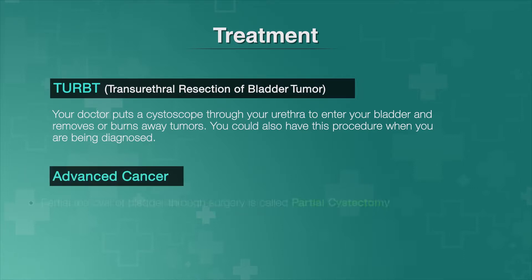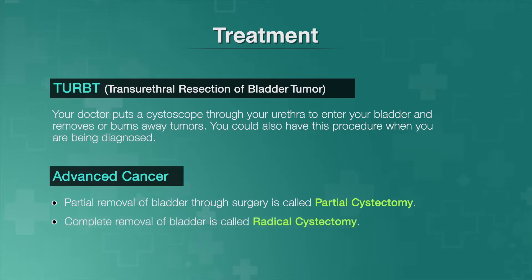If your cancer is more advanced, you may need surgery that removes part of your bladder, called a partial cystectomy, or all of your bladder, called a radical cystectomy. If this is necessary, you might also need surgery to make another path for urine to leave your body, and/or remove other organs that the cancer has spread to.